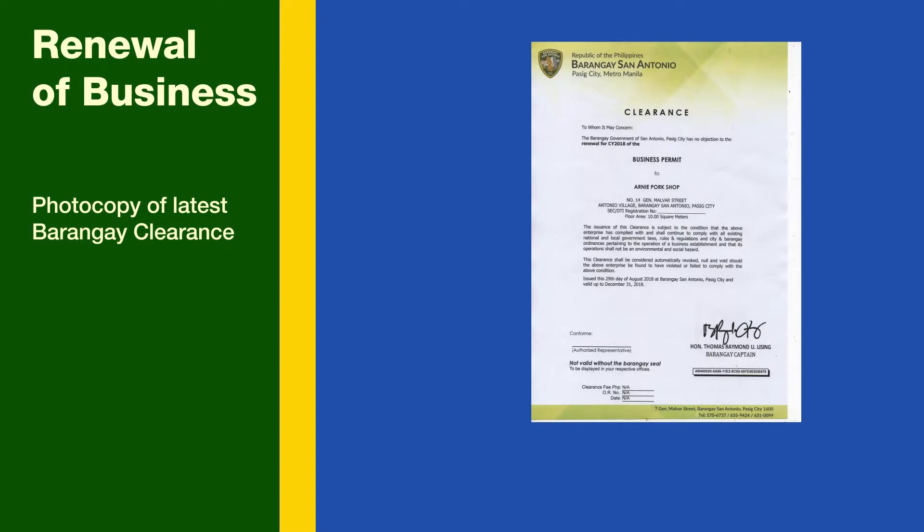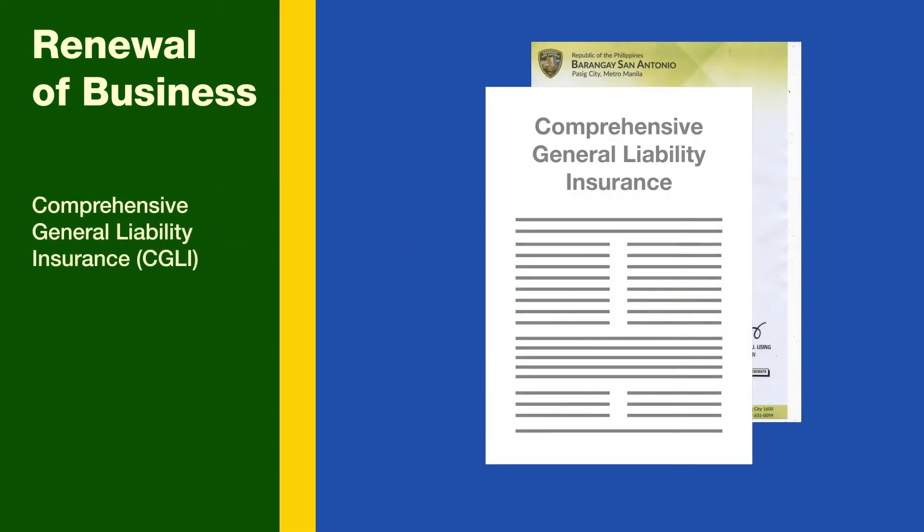If you have an existing clearance, submit the following requirements for verification: 1. Photocopy of latest Barangay clearance. 2. Comprehensive general liability insurance.